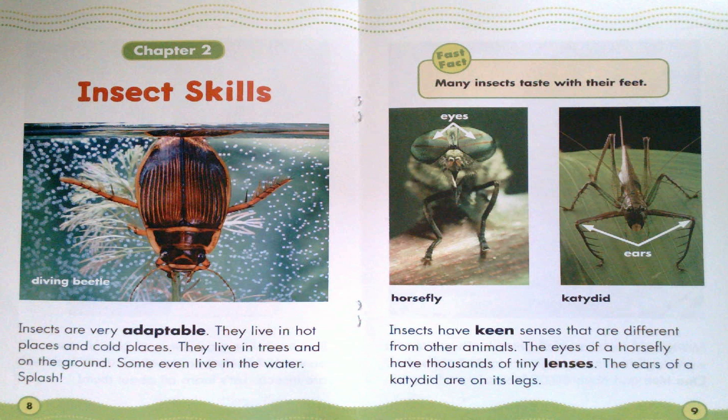Insects have keen senses that are different from other animals. The eyes of a horsefly have thousands of tiny lenses. The ears of a katydid are on its legs. Fast Fact: Many insects taste with their feet. Horsefly. Katydid.